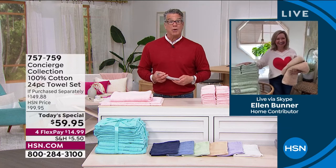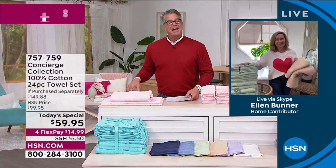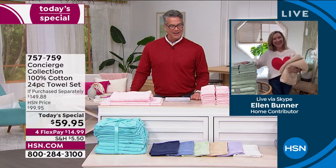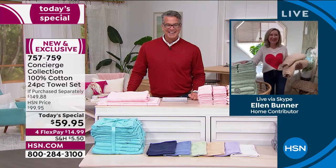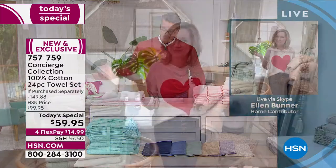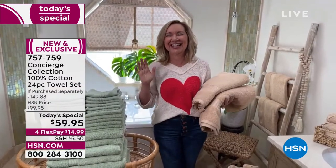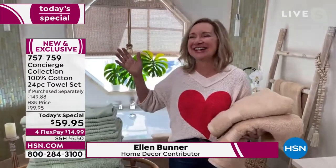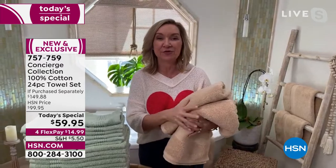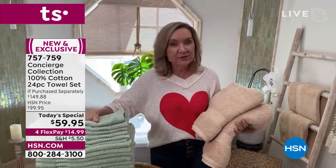Hello, happy Valentine's Day! Good to work with you today, especially on towels. Concierge Collection is an exclusive brand here at HSN for over 15 years. When we do towel Today's Specials they're very popular, but this is different — we've never done one this large.